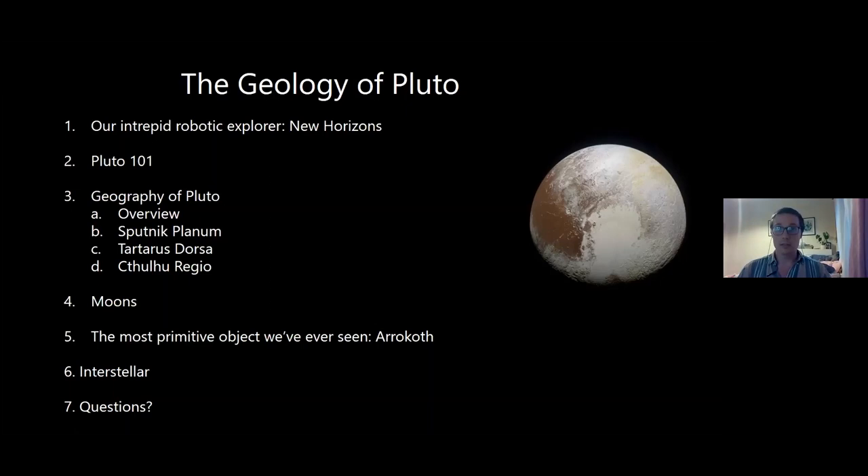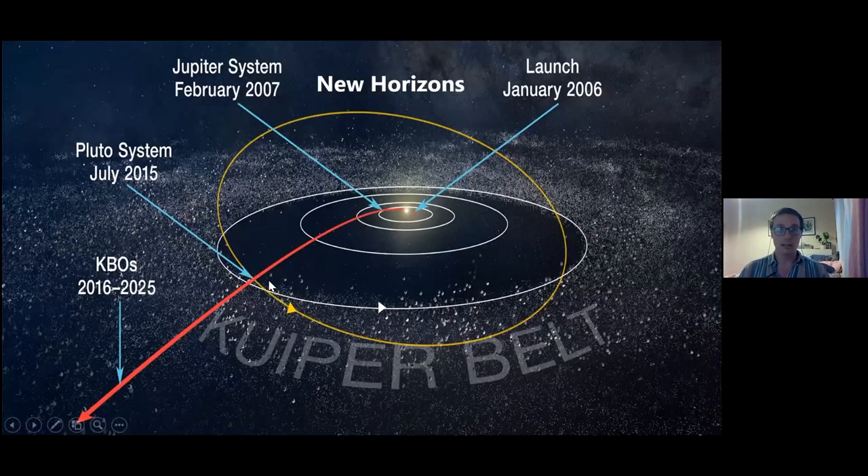New Horizons launched in 2006 and intercepted the Pluto system in 2015. We say the Pluto system because Pluto — even though it's technically a dwarf planet — is actually a binary system, because the center of mass of it and its moon Charon is not inside either of them. So we call it a double planet system, even though they're both dwarf planets. New Horizons is now heading to the Kuiper Belt Objects — really icy things beyond Mars and Jupiter in the outer solar system.